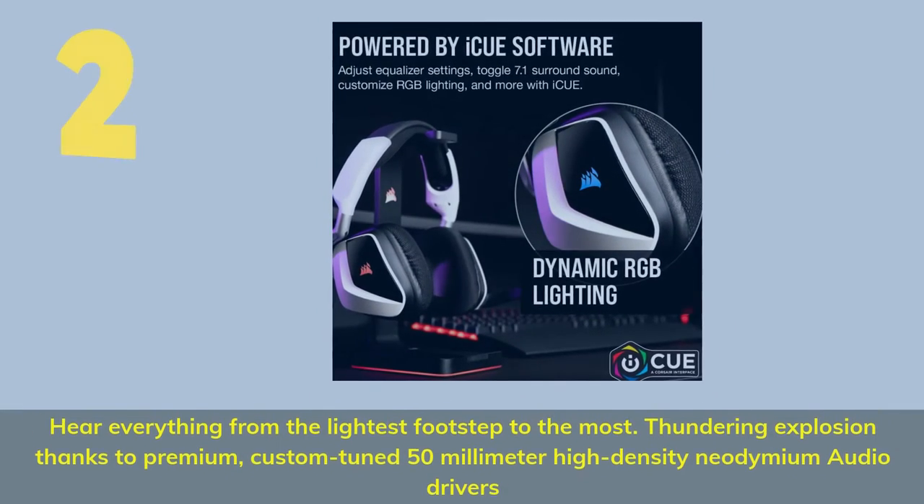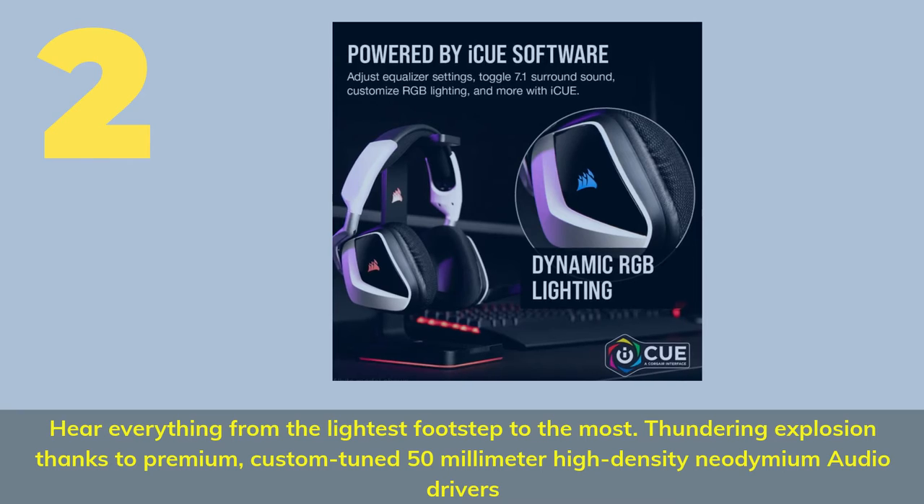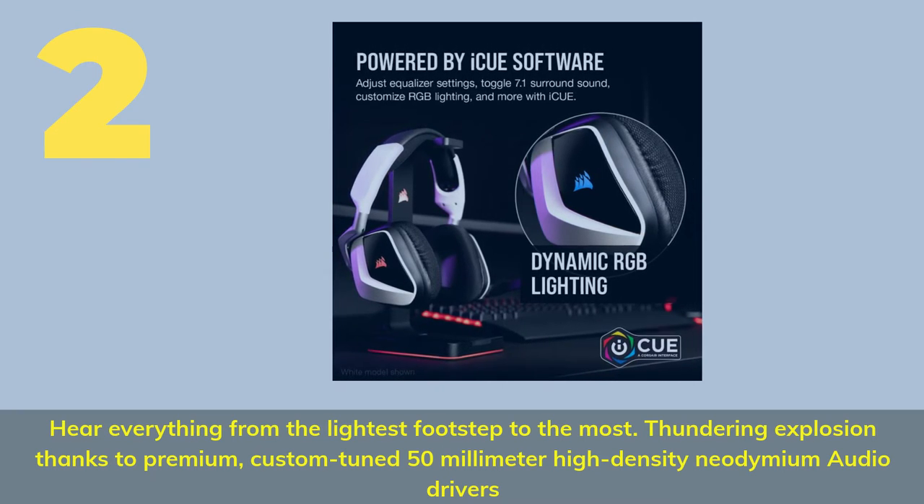Number 2. Hear everything from the lightest footstep to the most thundering explosion, thanks to premium custom-tuned 50mm high-density Neodymium Audio Drivers.